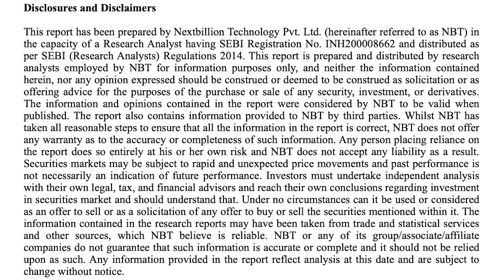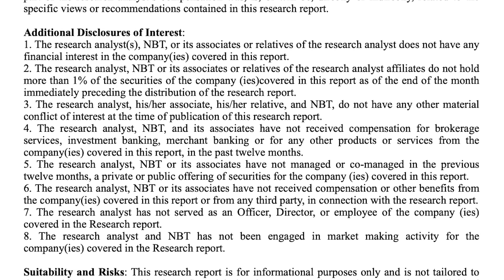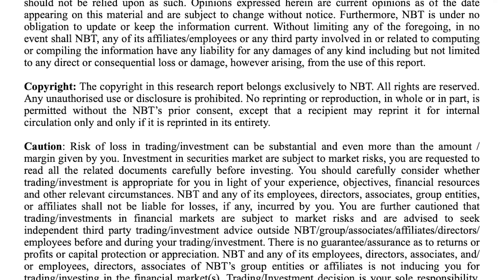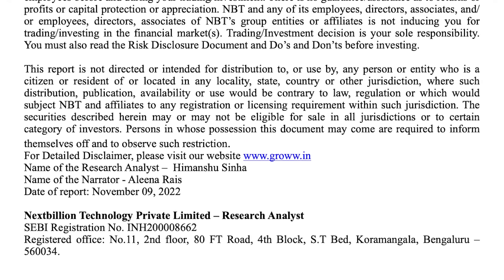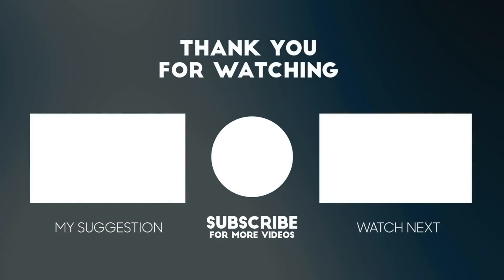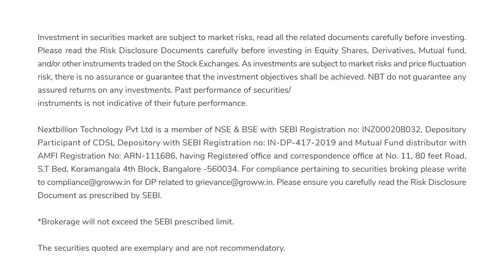If you like to watch videos in any language, subscribe to that channel too. We'll see you in the next video. Happy investing. Bye-bye. Investment in securities market are subject to market risks. Read all the related documents carefully before investing. Please read the risk disclosure documents carefully before investing in equity shares, derivatives, mutual fund, and or other instruments traded on the stock exchanges.